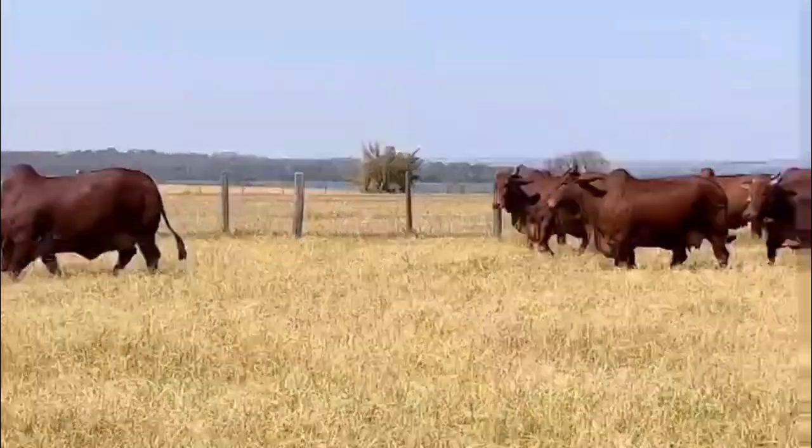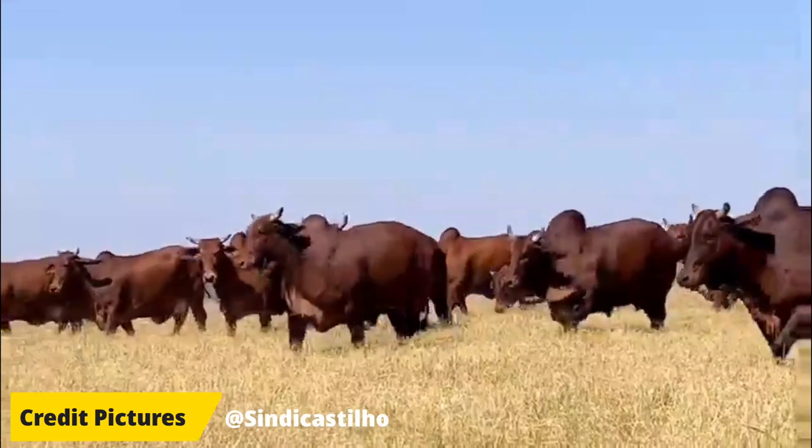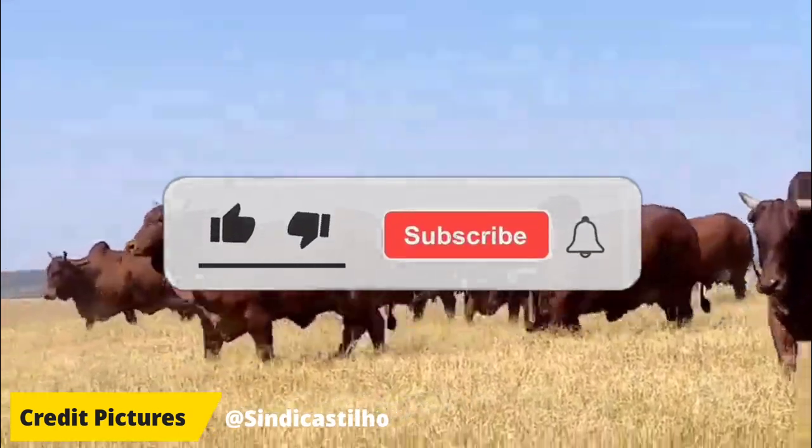A breed that is gaining more and more space on farms is the Sindhi. Let's get to know this fantastic breed that has been conquering the world.